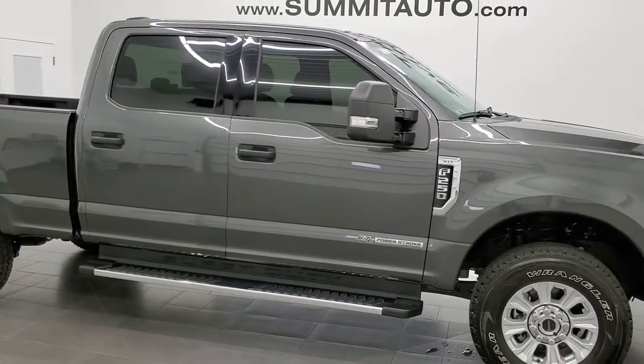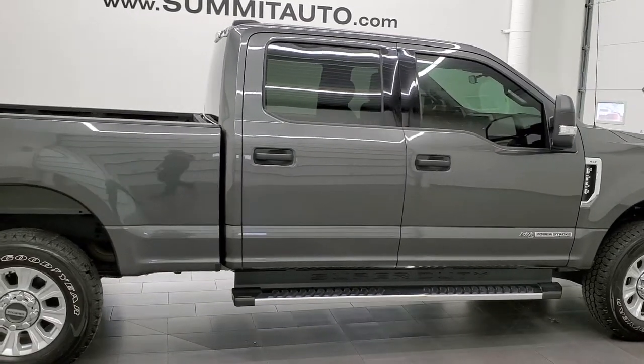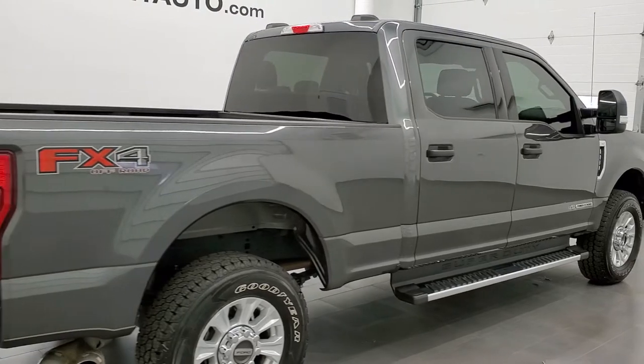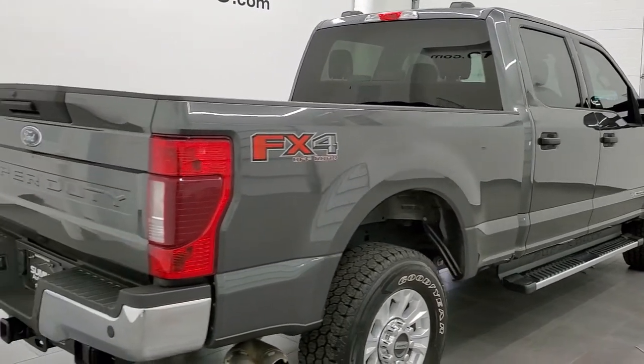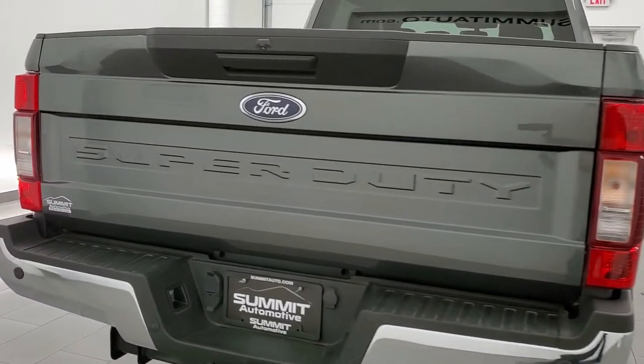This 2020 Ford F-250 Crew Cab Short Box XLT FX4 is stock number 12375Z. We are here at Summit Automotive in Fond du Lac, Wisconsin, your new and used heavy duty truck headquarters.